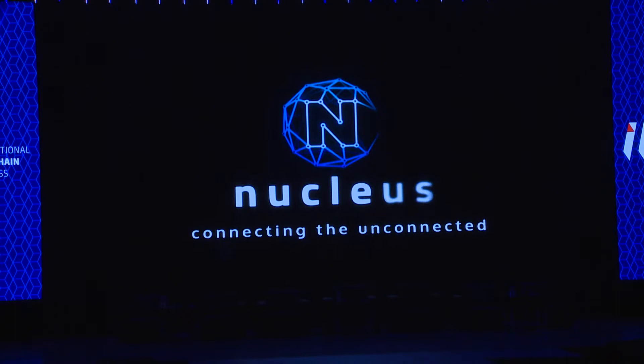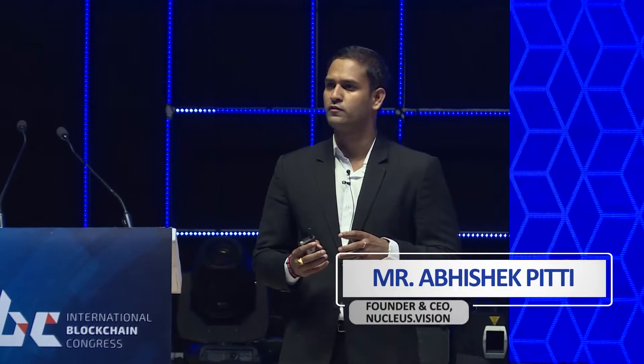That video was made earlier this year to introduce what Nucleus Vision does and how the technology works. Interestingly, we are still the only technology provider in this space with these capabilities. Nucleus Vision is a culmination of three major technologies: IoT, blockchain, and machine learning. We will continue to build core competencies in these spaces and grow Nucleus Vision globally.